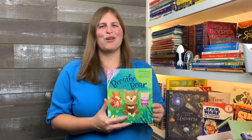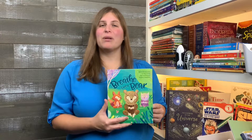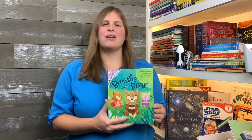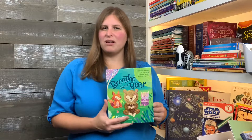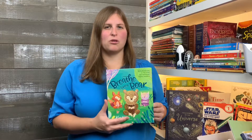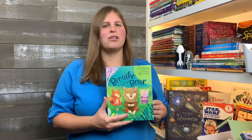Welcome back to 50 Days of Kindergarten Books That We Love. Today we're going to be looking at Breathe Like a Bear, written by Kira Wiley and illustrated by Annie Betts. This is a little bit of a different book — we've been looking at lots of kids' picture books, and this one, while it has great illustrations, is actually a mindfulness book for kids.